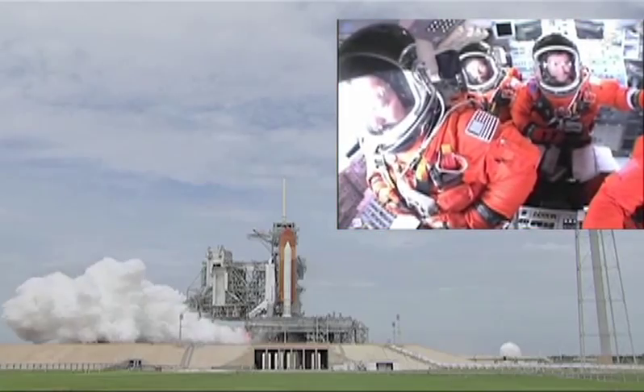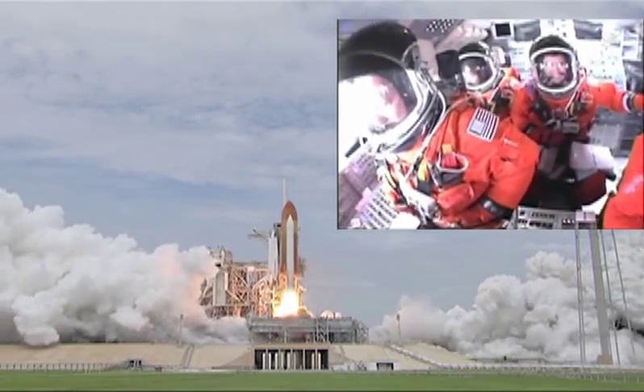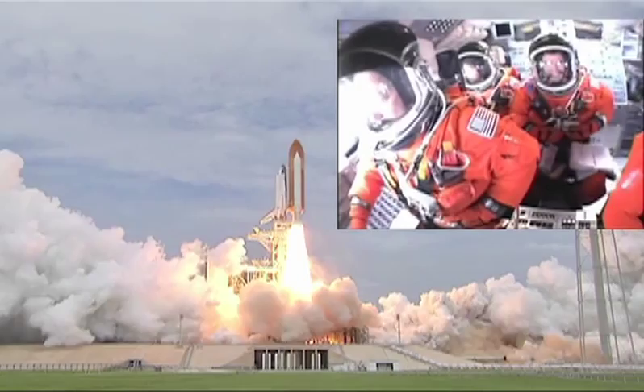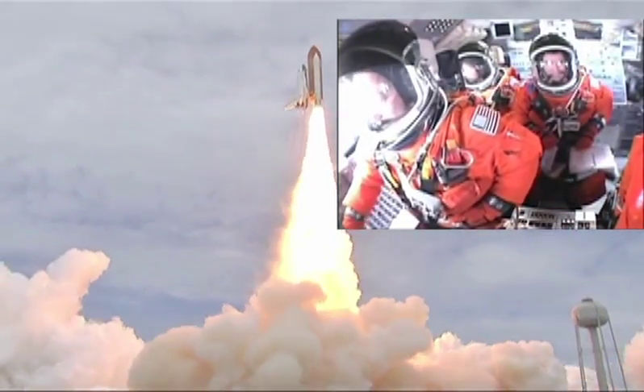All three engines up and burning. Two, one, zero, and liftoff — the final liftoff of Atlantis, on the shoulders of the space shuttle. America will continue the dream.